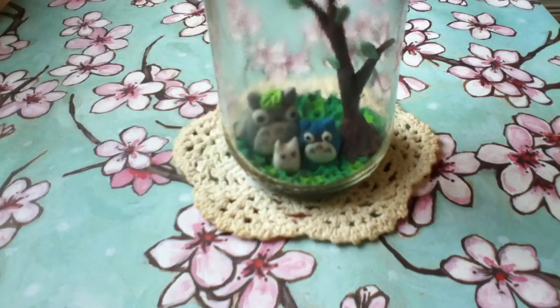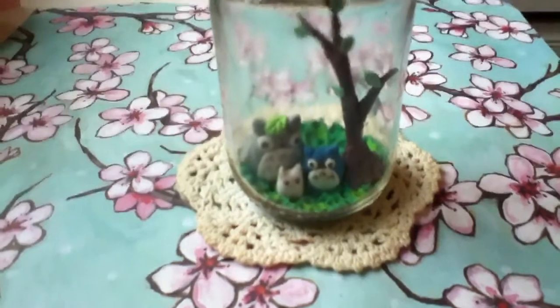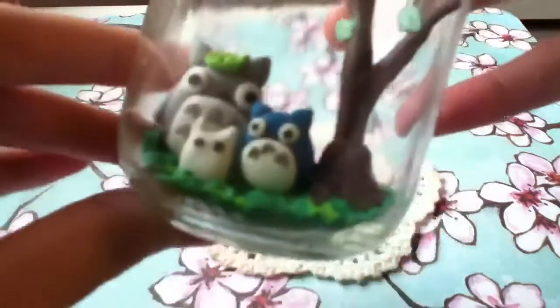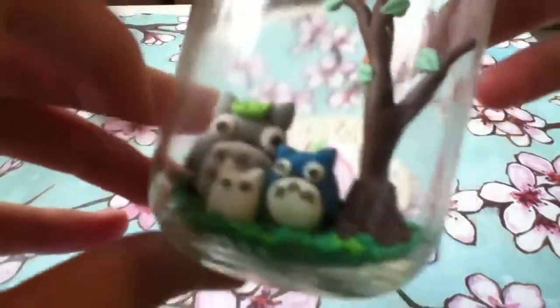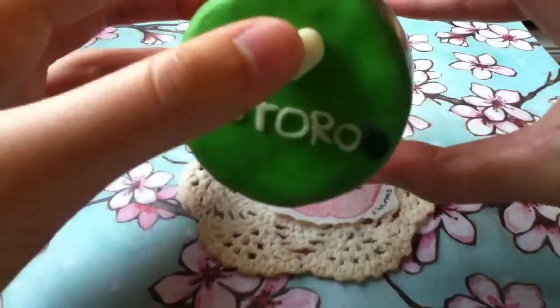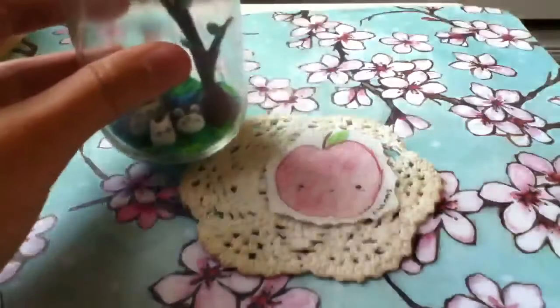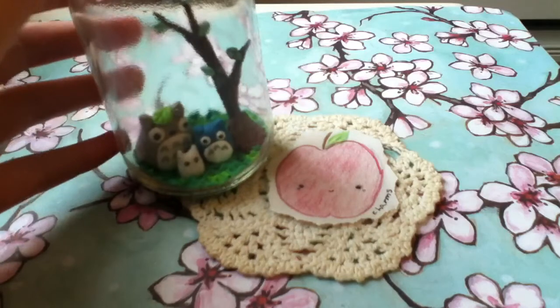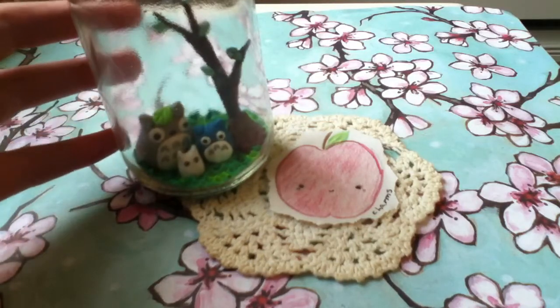Then I have this figurine and it's in a jar. There's Totoro and his friends — they're not exactly in proportion with each other, some of them are a bit big. There's textured grass, and this is actually pretty big. There's a tree, and on the top it says Totoro, and there's a little heart that's glow in the dark, as well as a little leaf. That was basically my entry — I hope you enjoyed, and thank you for watching. Sorry for any background noise, and bye bye!